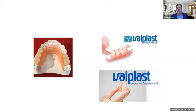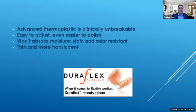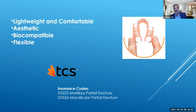The Duraflex partial, by a company called Duracetal, is also nylon-based but has different properties. It's easier to adjust and easier to polish — I've heard this from clinicians as well. At DSG we do both types. Duraflex works well for unilaterals. It's an advanced thermoplastic, clinically unbreakable, won't absorb moisture, stain-resistant, and odor-resistant. Patients like it because it's very thin. TCS is another similar material — biocompatible, flexible, and aesthetic. It's a great alternative to metal partials.